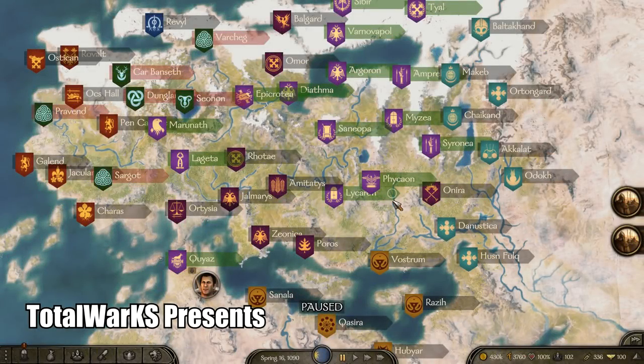Hey, what is up guys, TotalWalks here. In today's video I'll be showing you guys the best weapons and armor of every type with locations provided in Bannerlord.